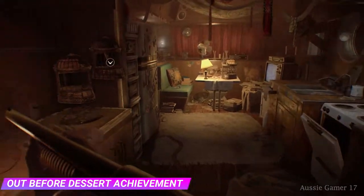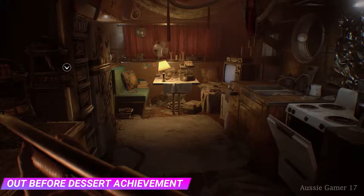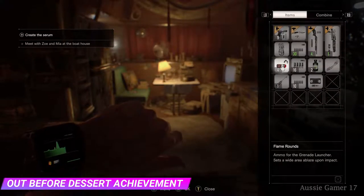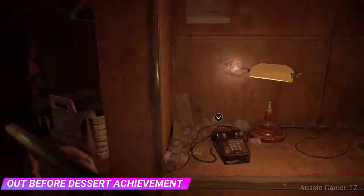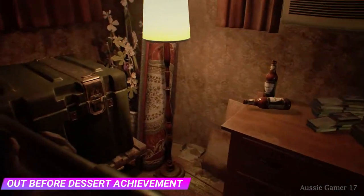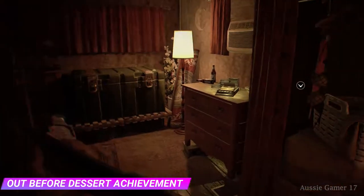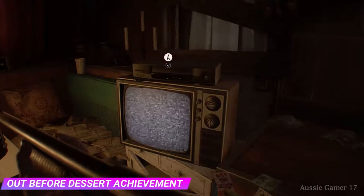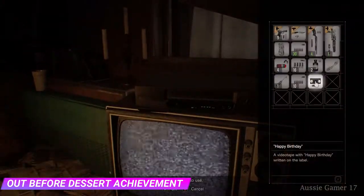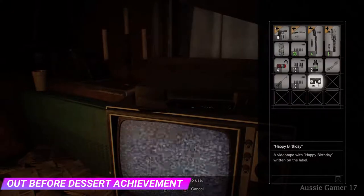First thing you need to do is you need to have found the tape — I'm not covering that in this video. I've got the tape in my inventory, there it is: Happy Birthday. It's really almost part of the story getting that tape, and then you can do this at any point in the game after that. Any time you come across one of these TVs and video players, go up to it and select the Happy Birthday videotape.